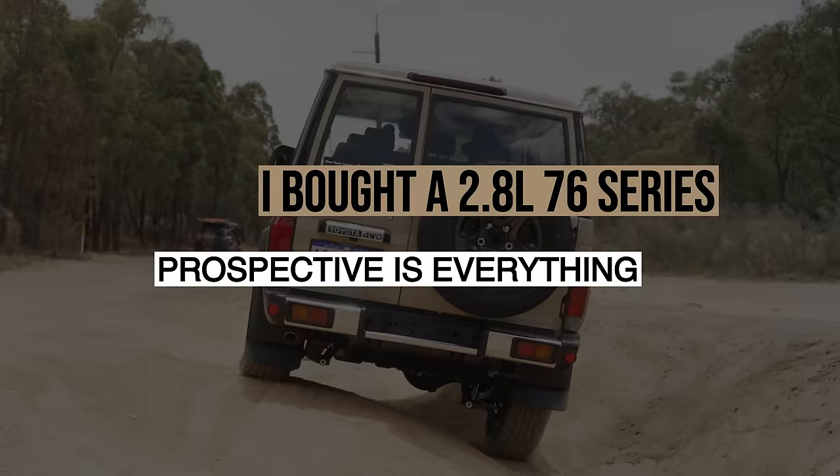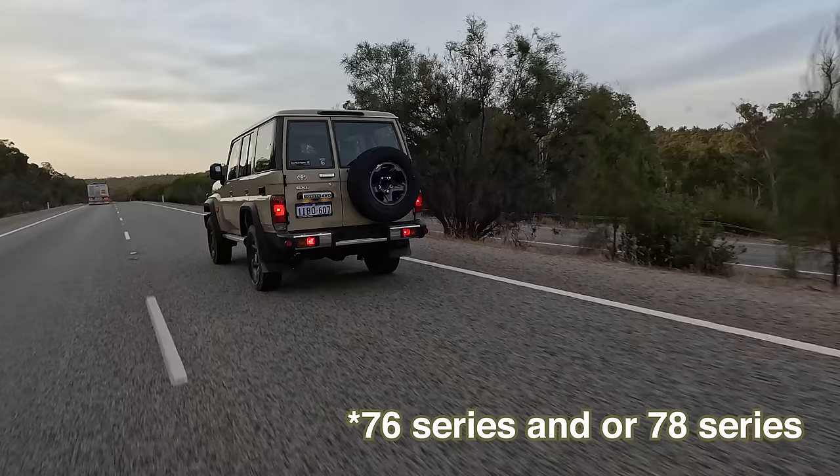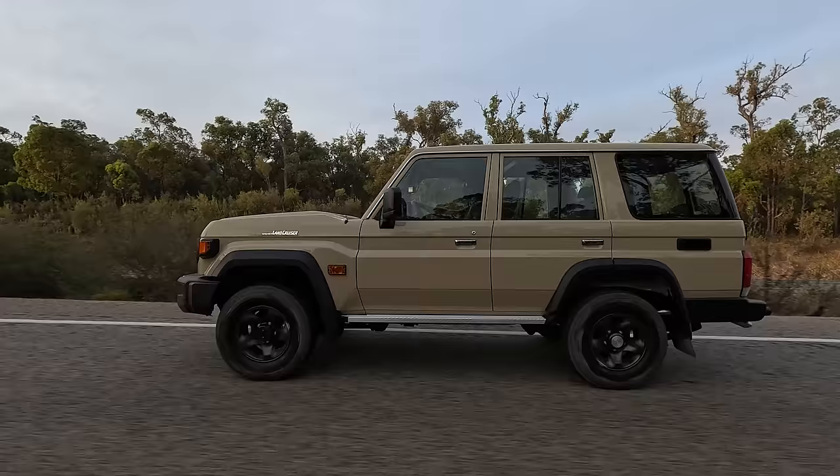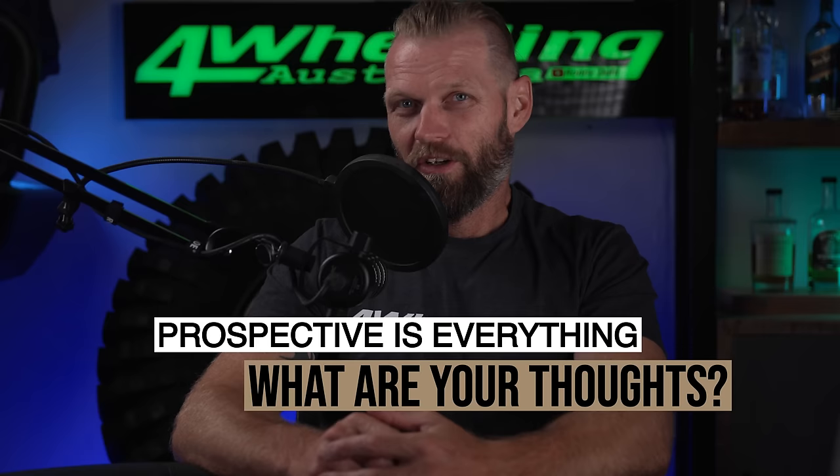The 70 series — nearly 40 years these things have looked identical from the back. If you sit behind a 78 series on the highway, you don't really know which make and model it is or which engine it has until you overtake it. Have Toyota been smart by sticking to the iconic and legendary shape, or have they just been lazy and trying to save cost by not spending much on a redesign for a long time? Which perspective do you have on this?